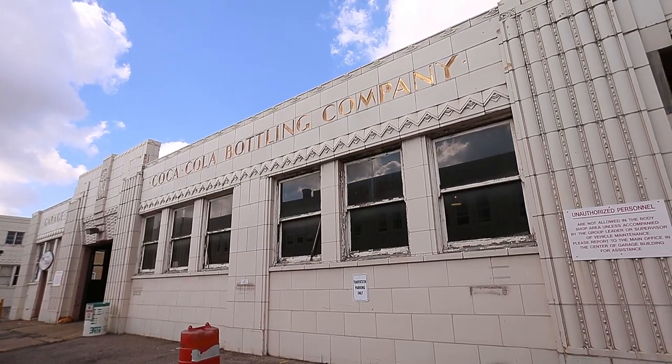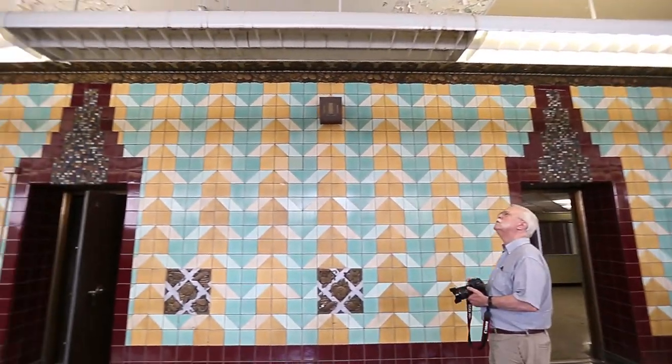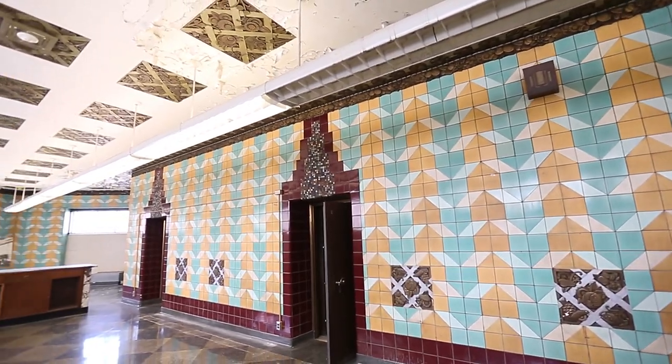It basically started as a Coca-Cola bottling plant in 1930, built by the Yonker Brothers. They eventually grew it into the largest Coca-Cola bottling distribution plant in the world.